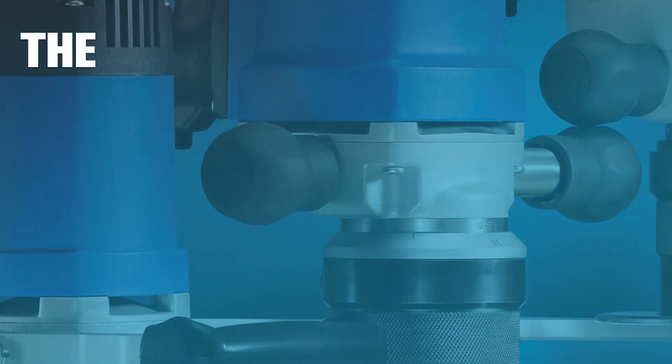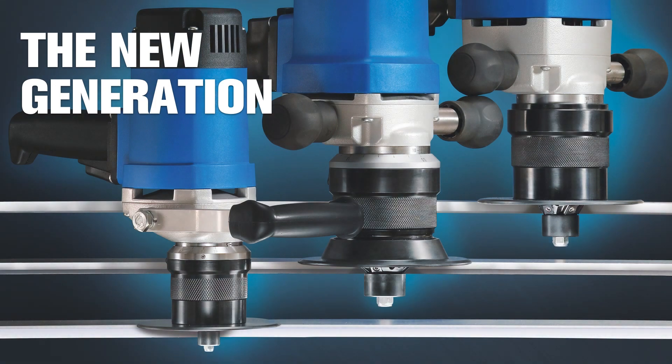The new generation — Beveling and Chamfering Machines from BDS. Quality made in Germany.